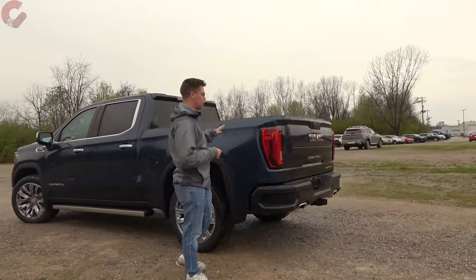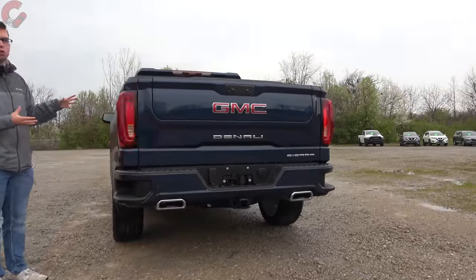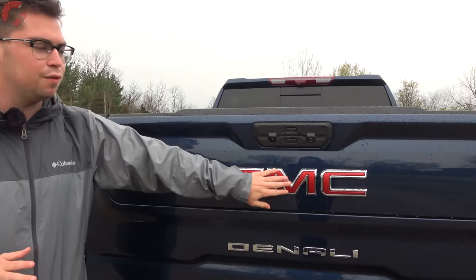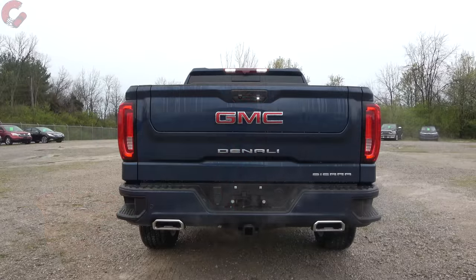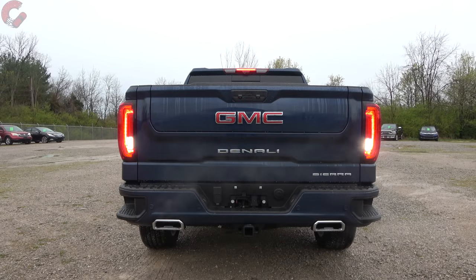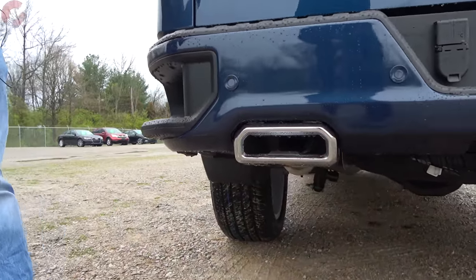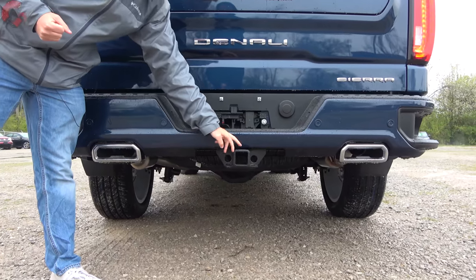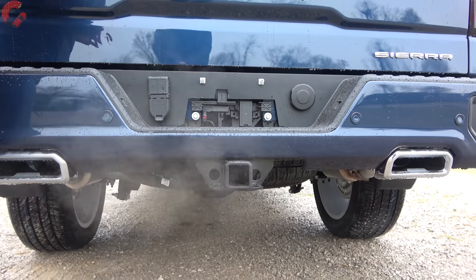Around back, there aren't as many differences as in the front — it's more of an evolutionary design change. In the center we have the red GMC branding, which is darkened on the Ultimate model, plus Denali branding. The tail lights have a slightly revised design but are still full LED including brake light, turn signal, and reverse light. The lower area features body-color finishings and dual integrated exhaust outlets. As for towing, there's a 13,000-pound maximum for the 6.2-liter four-wheel drive.